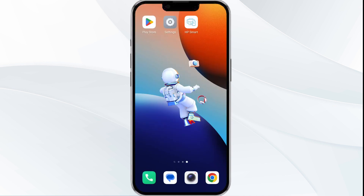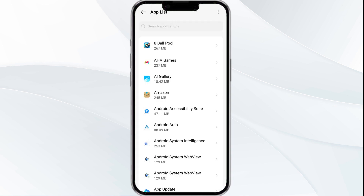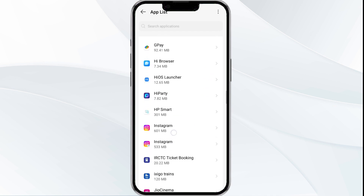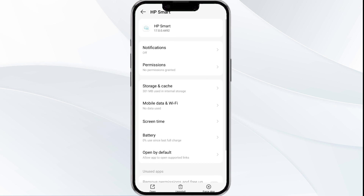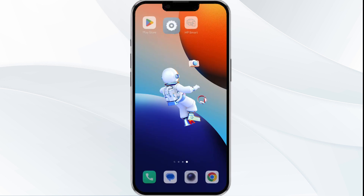The fourth solution is to clear the HP Smart app cache. Clearing the app cache can often resolve performance issues. To do this, go to your phone settings, open app manager, select the HP Smart app from the app list, click on Storage and Cache, and then tap on Clear Cache to clear the app's cache.